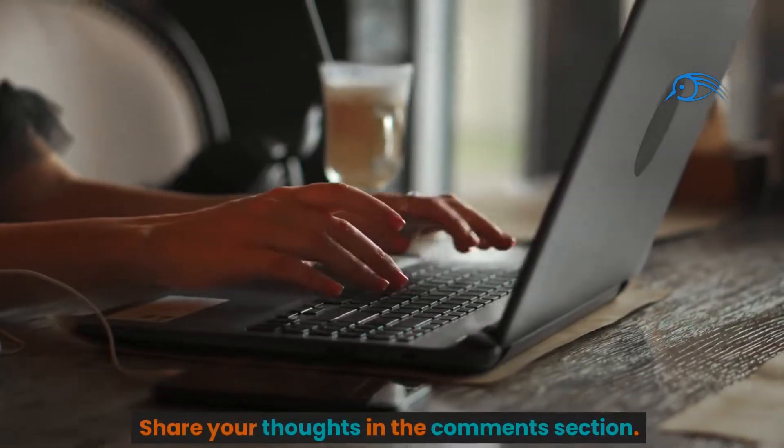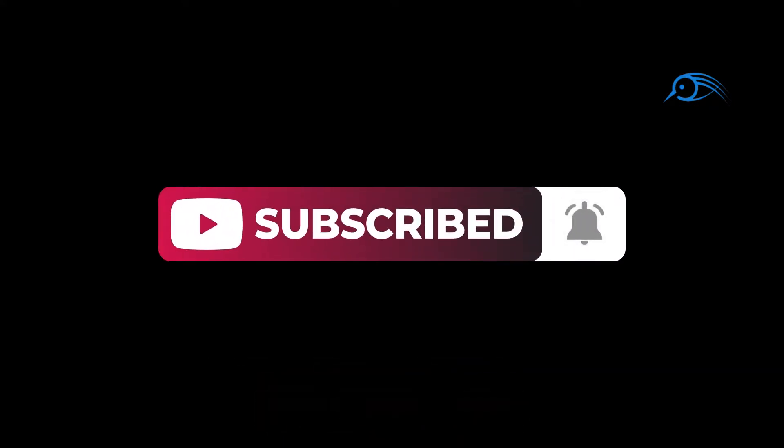Share your thoughts in the comments section. Do click the subscribe button for more engaging videos. See you next time!